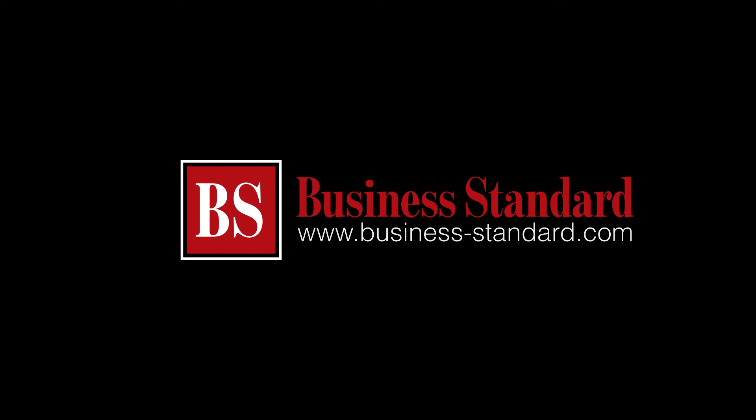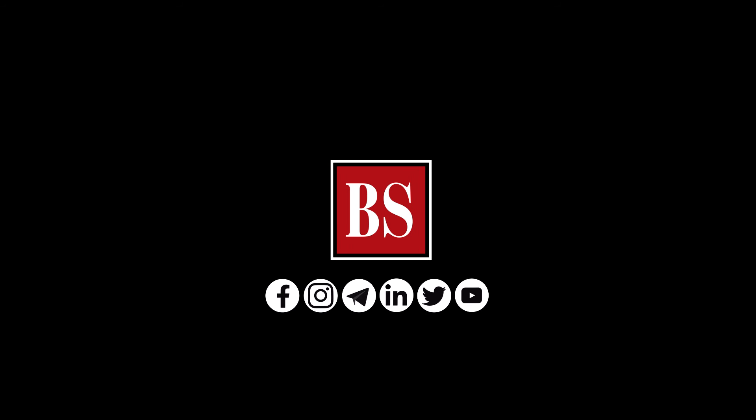If you like this video, share it and subscribe to Business Standard for more news, views, and insights. Log on to www.business-standard.com and follow us on YouTube, Twitter, Facebook, Instagram, Telegram, and LinkedIn.